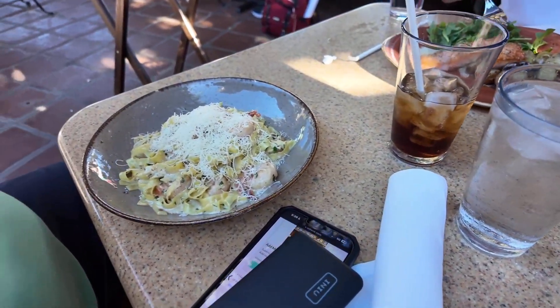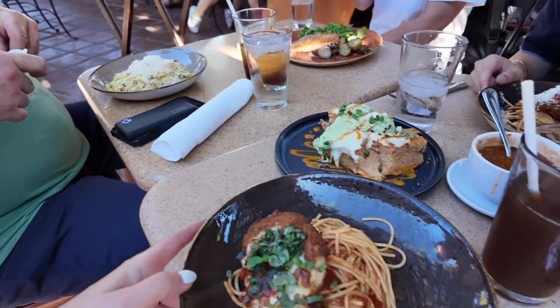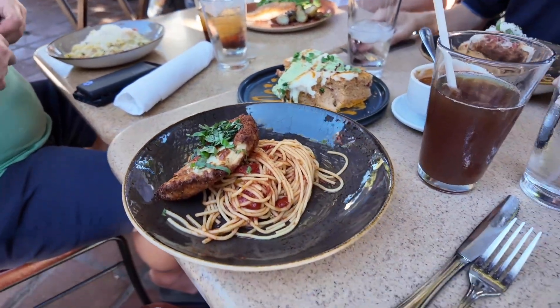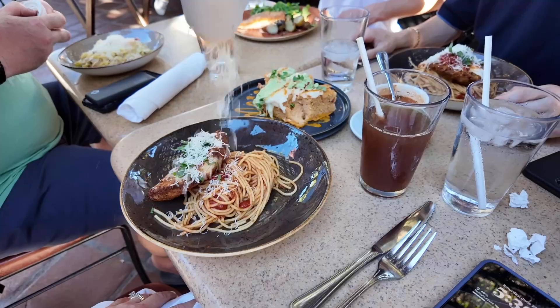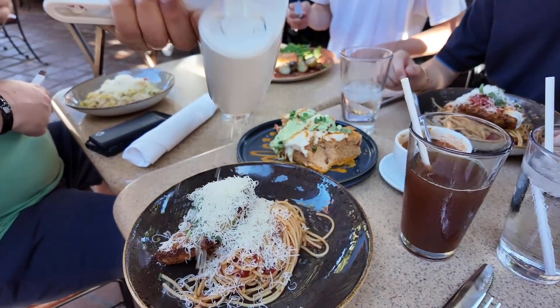Scott got the shrimp Alfredo. He got that last time and really liked it. And Nicholas and I got the chicken parmesan. They're putting the fresh cheese on it now.